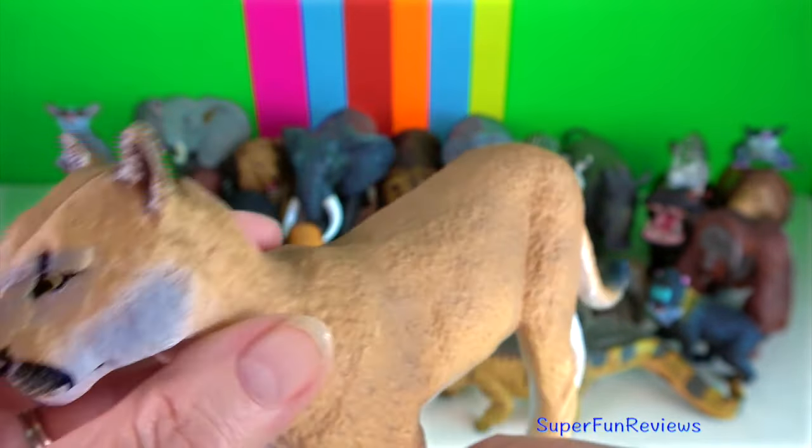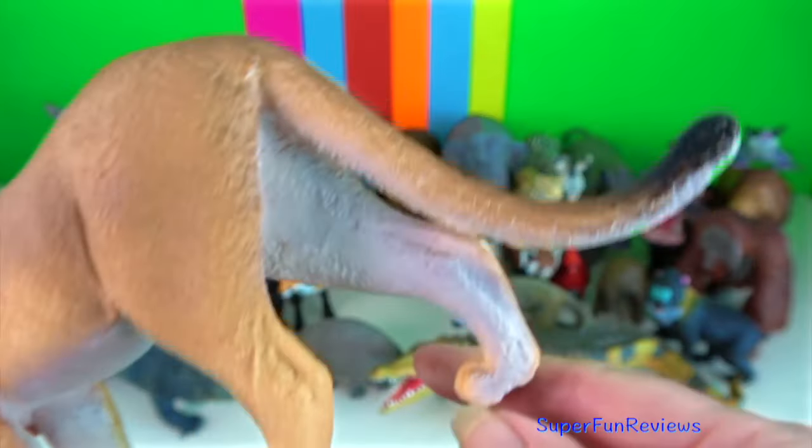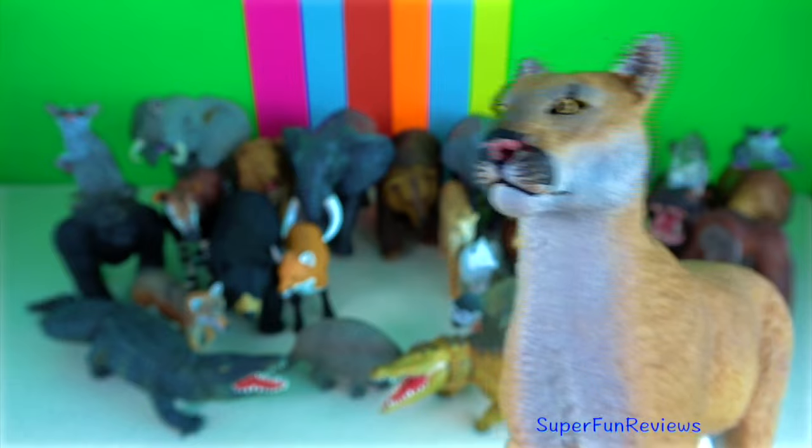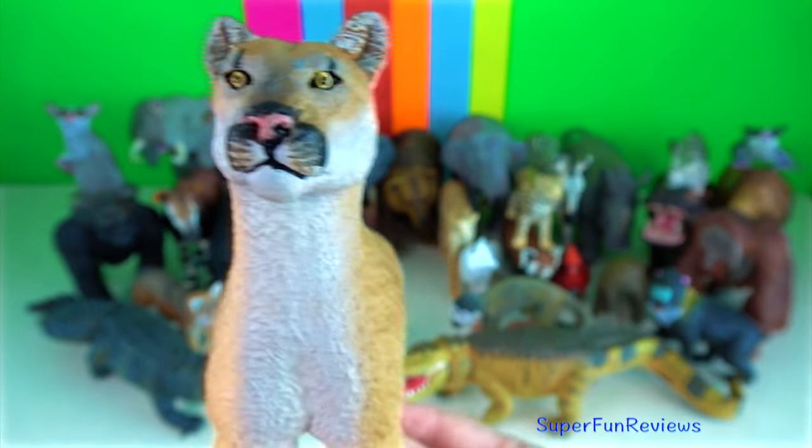Florida panther. They are average sized for the species, being smaller than cougars from colder climates but larger than cougars from the neotropics.